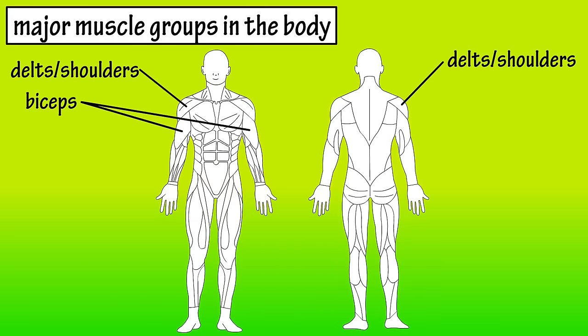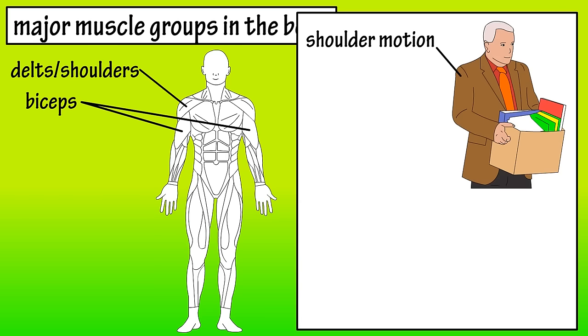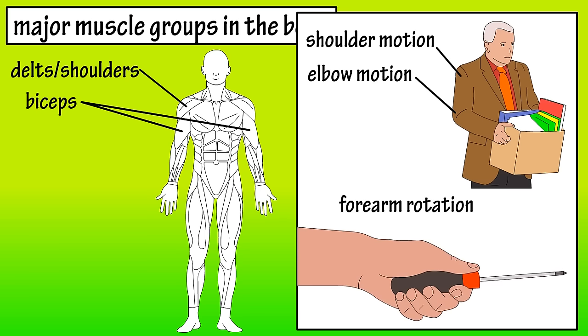The biceps are located in the front of the upper arm. The biceps help control the motion of both the shoulder and elbow joints. At the elbow, the biceps are essential in lifting, and at the shoulder they help with moving the arms sideways, forward, and upwards. The biceps are also involved in forearm rotation, such as when you use a screwdriver.